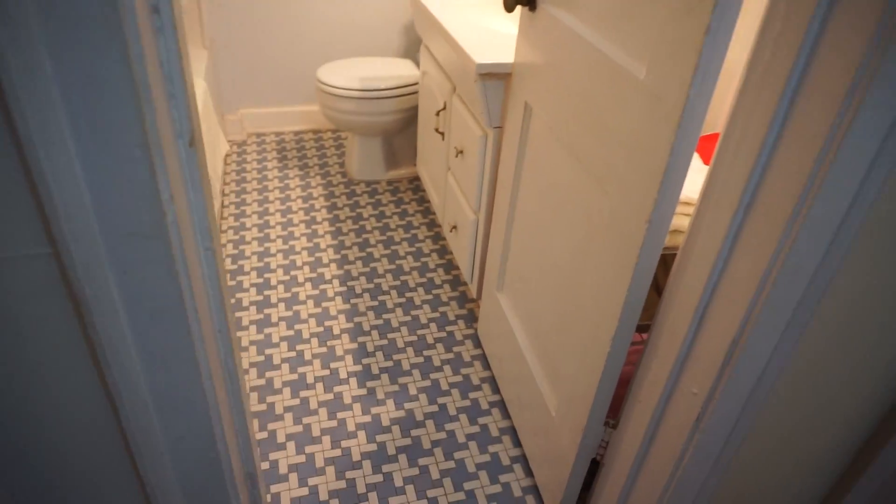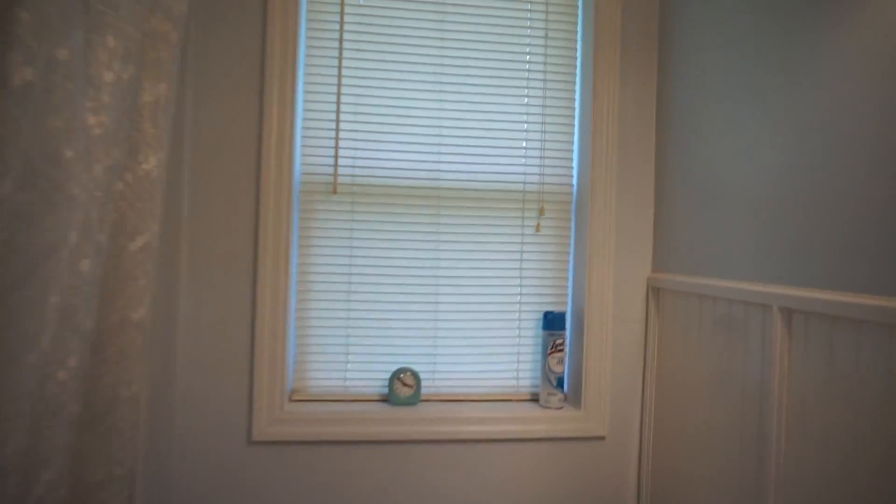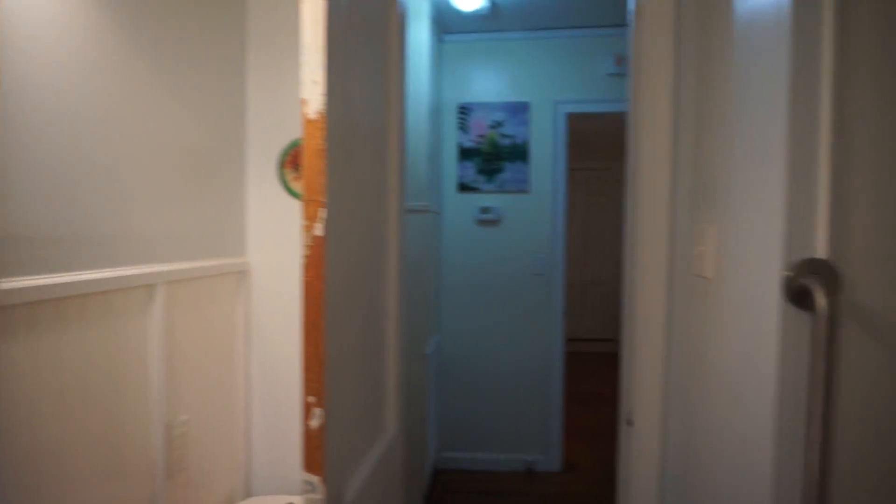We have a linen closet here. Here is the hall bath — do you love the tile? Nice beadboard there, and a good tub-shower combo. Love the built-in shelves.